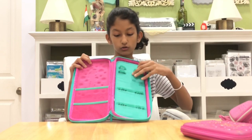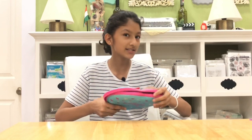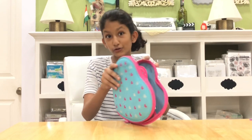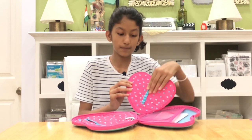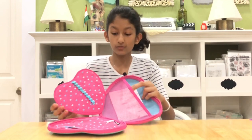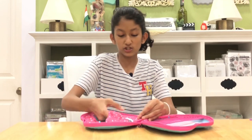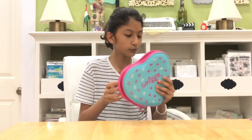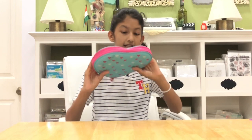This next pencil case I've barely used because it's a little large and I don't quite know how to use it. Inside it has pockets for your pencils, a ginormous compartment for your stuff, and a zipper I'm not sure how to use. That's why it's still brand new. It's hot pink and blue.